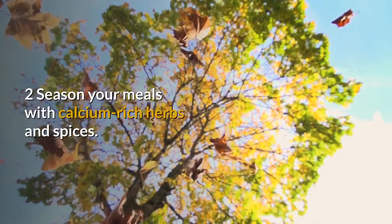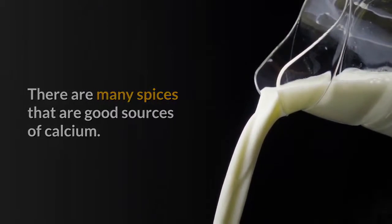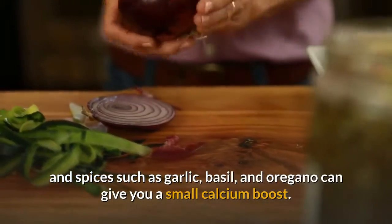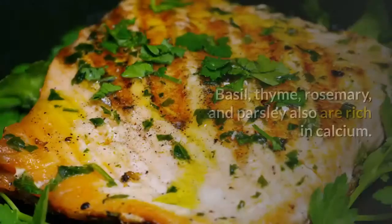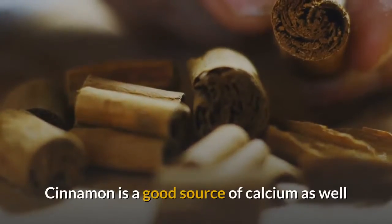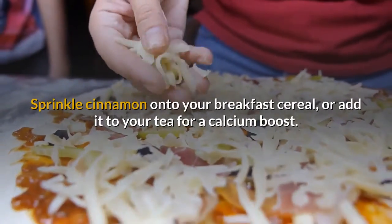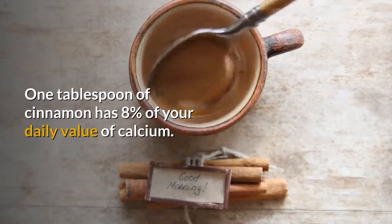Season your meals with calcium-rich herbs and spices. There are many spices that are good sources of calcium. A dash of calcium-rich herbs and spices such as garlic, basil, and oregano can give you a small calcium boost. Basil, thyme, rosemary, and parsley also are rich in calcium. Cinnamon is a good source of calcium as well as helping you lose weight by preventing increased storage of fat. Sprinkle cinnamon onto your breakfast cereal or add it to your tea for a calcium boost — one tablespoon of cinnamon has 8% of your daily value of calcium.